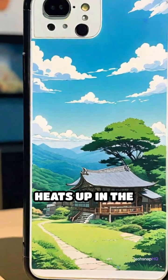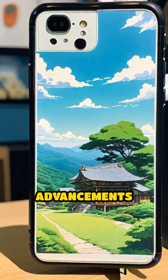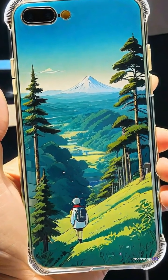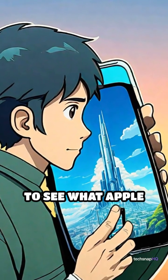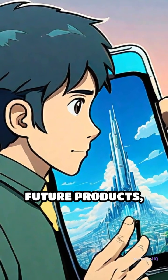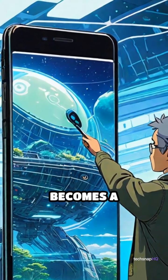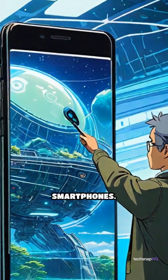As the competition heats up in the smartphone camera space, advancements like this could give Apple an edge over its rivals. It will be interesting to see how this technology develops and whether it becomes a standard feature in upcoming smartphones.